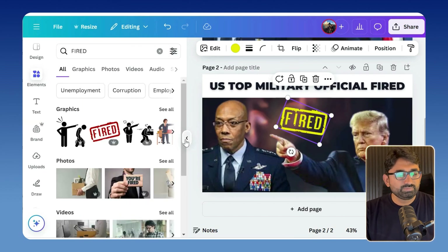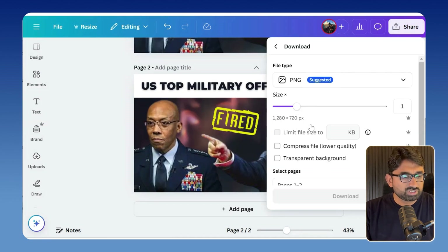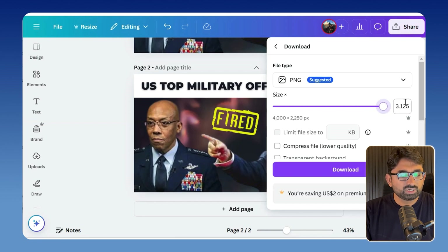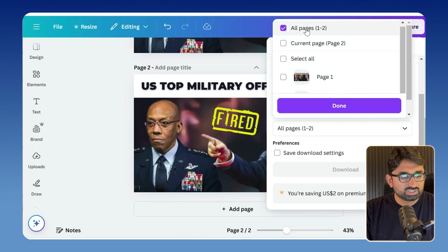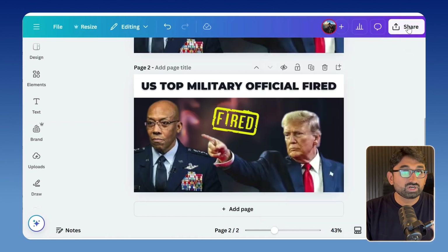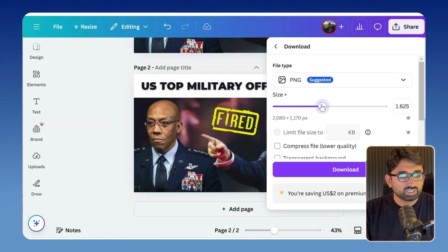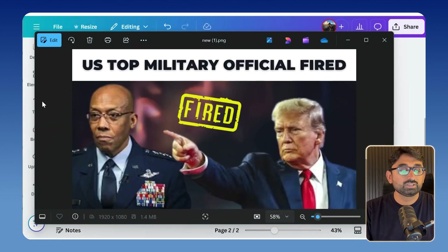Once it is done, go into the share section and then download. Make sure to stretch the scale to maximum so that image quality is not compromised. After downloading, you can see our image file is more than 2 MB, which YouTube does not allow — it should be less than 2 MB. So I will go back and reduce that scale to 1.5. Now we have the less than 2 MB file ready. This is the thumbnail I just created and it looks perfect.